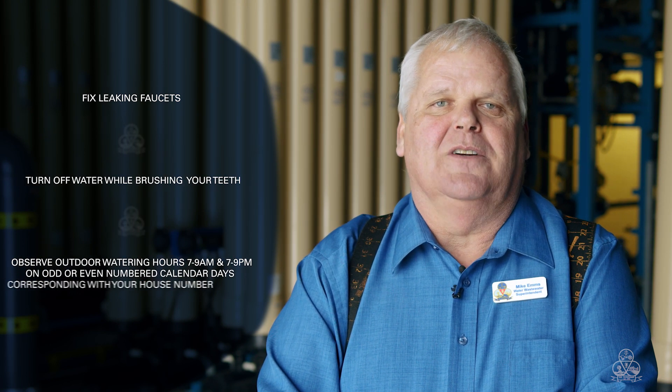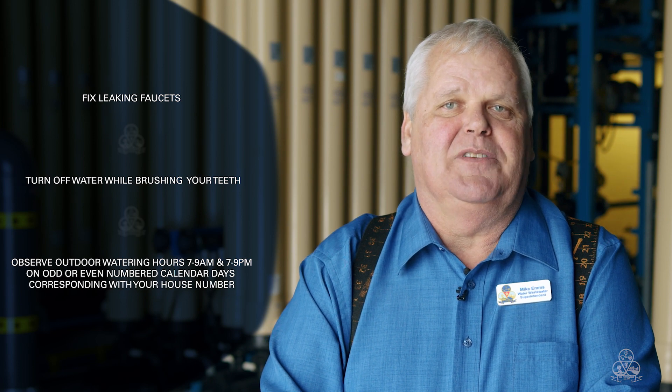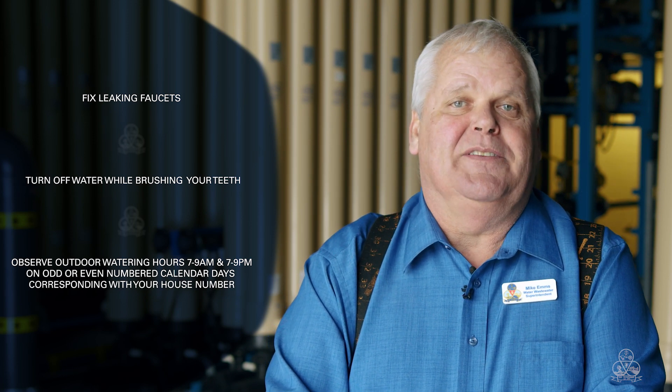Remember, water is precious, so please do your part to help conserve water inside and outside your home. Fix leaking faucets or toilets. Turn off water while brushing your teeth. Observe outdoor watering hours 7 to 9 a.m. and 7 to 9 p.m. on odd and even calendar days. If we follow these simple tips and work together, this will help prolong the useful life of our new expansion upgrades well into the future.